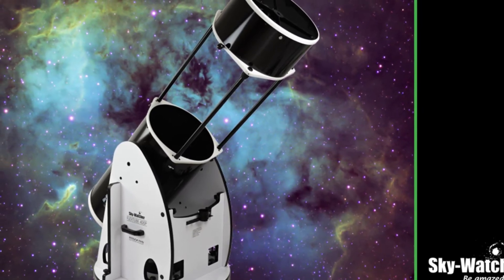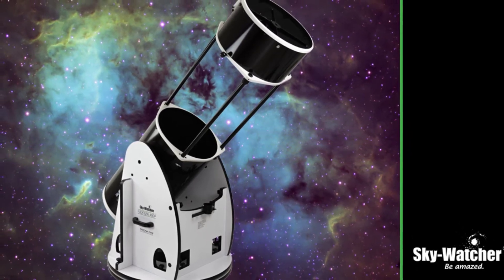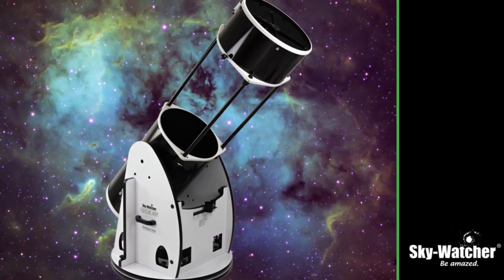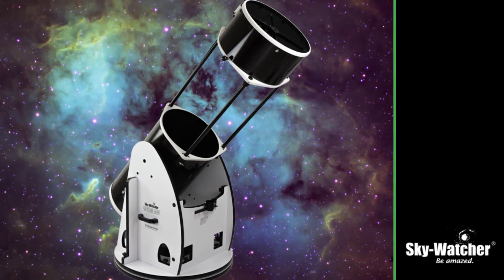The FlexTube SynScan Dobsonian has more features than your typical Dob. Some like the simplicity of manual mounts for outstanding visual use, and others want a little more out of their setup to dabble in imaging. If that's you, this is the scope you want.